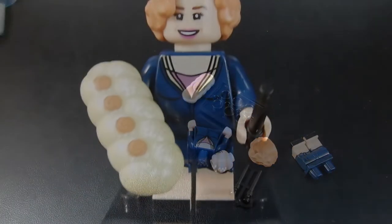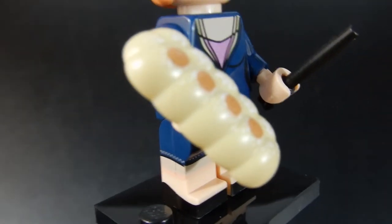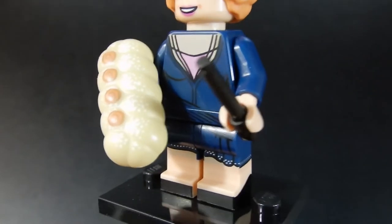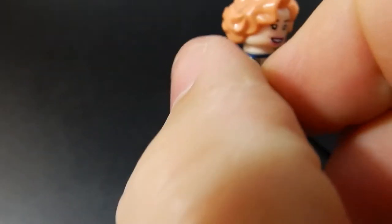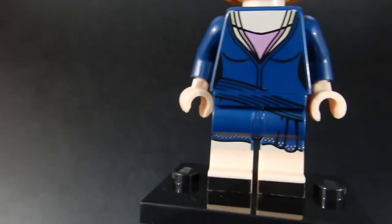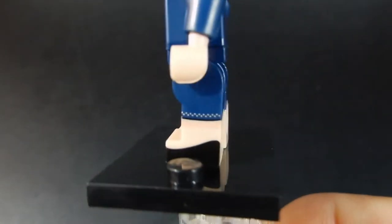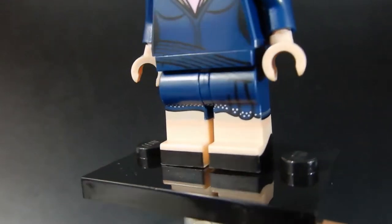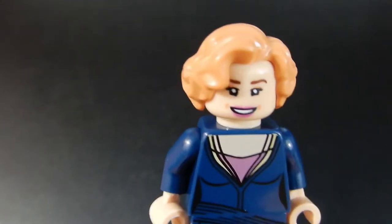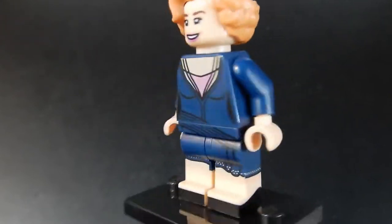This is who I thought it was — Queenie Goldstein. I wanted this figure particularly for the loaf of bread she comes with. That's a cool piece. She also has a black wand, which is kind of interesting — I don't recall seeing other characters with black wands. Her torso print is pretty good and continues down onto her waist and dual-molded legs — or possibly tri-molded — with printed shoes on the feet, which is cool. Just a single face and a nice hair piece with a part going down the side. The print continues around the back. Overall, a really nice figure.